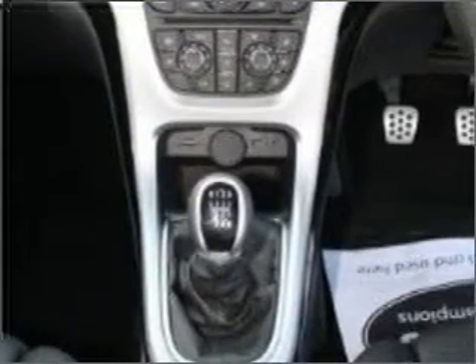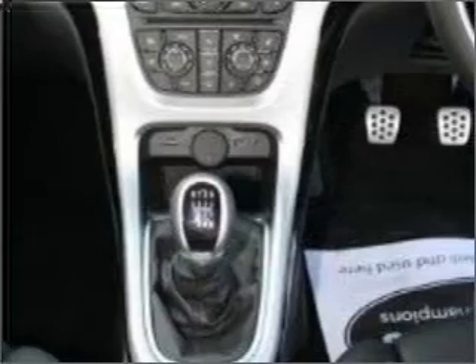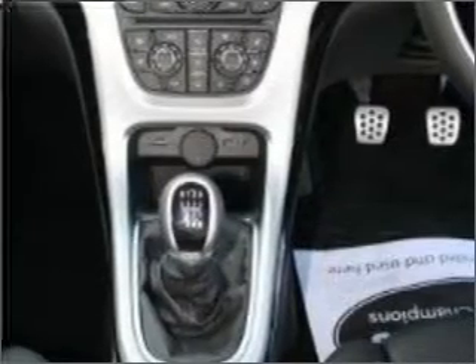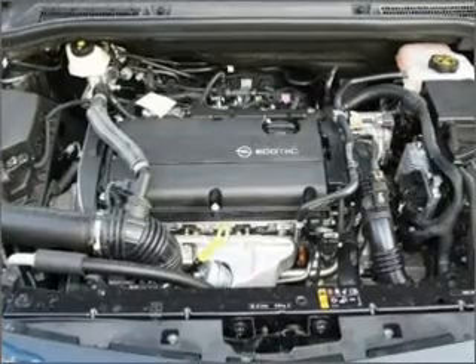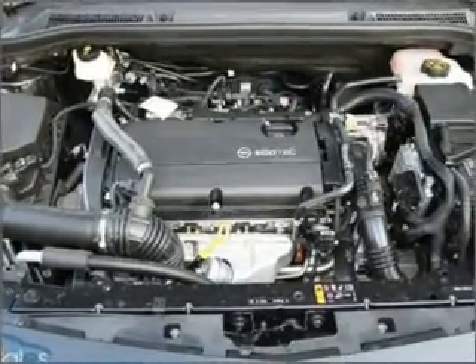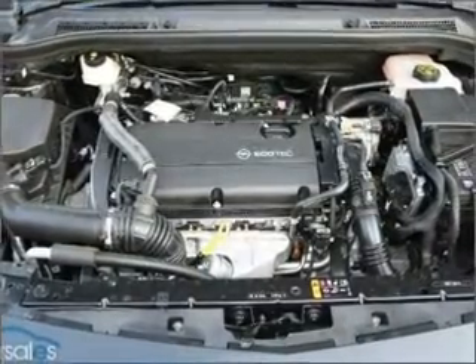Stand out from the crowd with premium wheels. Treat yourself to a premium sound system. Heated seats offer comfort in cold weather — enjoy the comfort of dual temperature controls. Memory settings are just one of the extras.